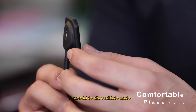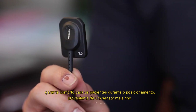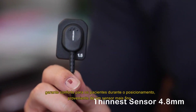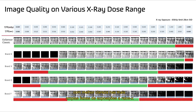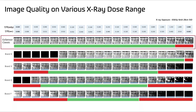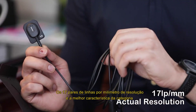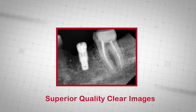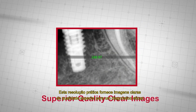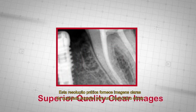The high quality material used ensures comfort for patients during positioning and provides the thinnest sensor with better clarity across the widest range of x-ray exposures. The 17 line pairs per mm resolution is the best-in-category feature, providing superior quality, clear images for effective diagnosis.